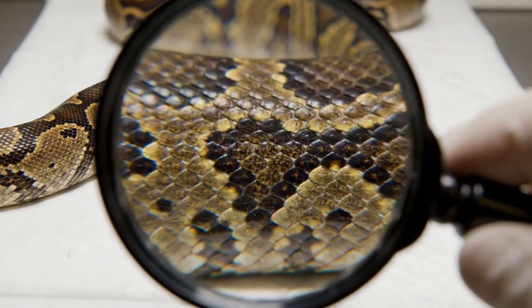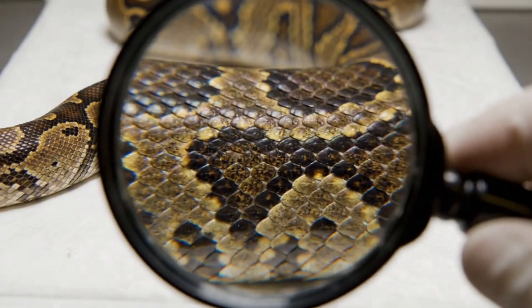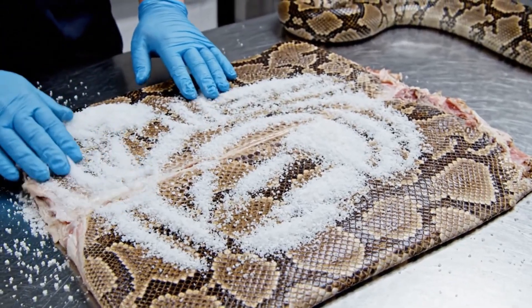The extreme macro perspective highlights the intricate architecture of the scales. The coarse salt is essential for the curing process — it draws out the moisture, preserving the hide before tanning can begin.